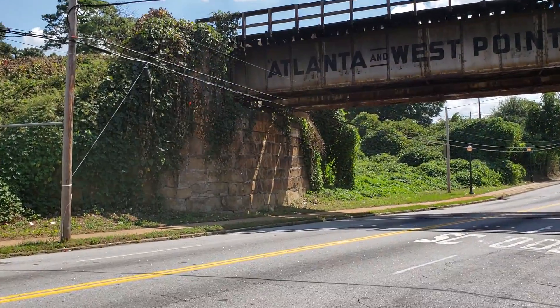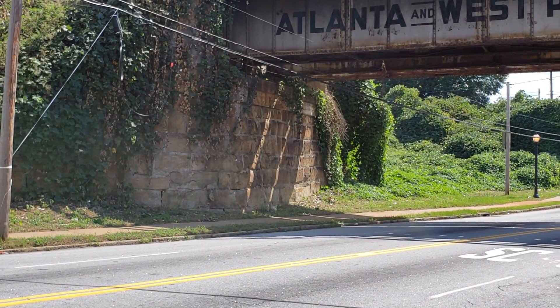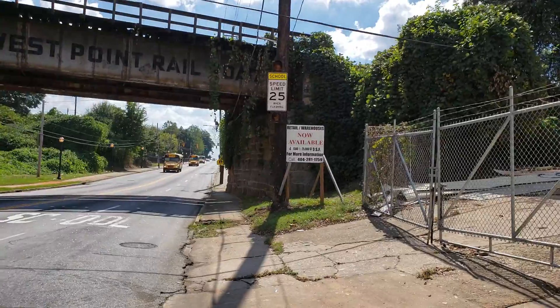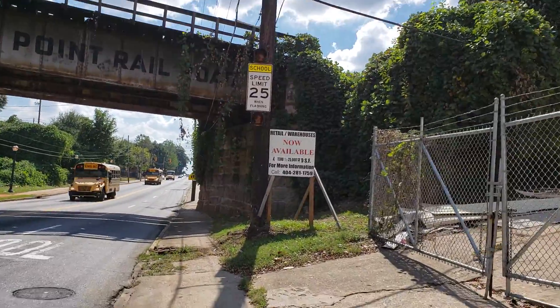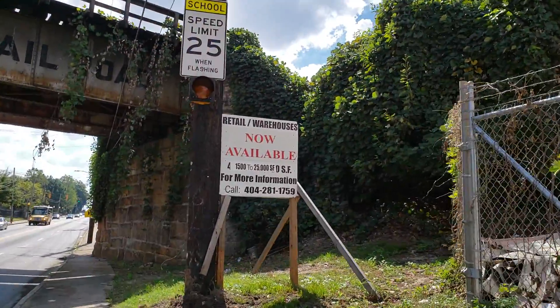This is a pretty cool bridge. Take a look at the embankments — or abutments, whatever they call them. I call them embankments. On the side, they're made of stone. Very interesting old bridge. And all these warehouses look like they are available.